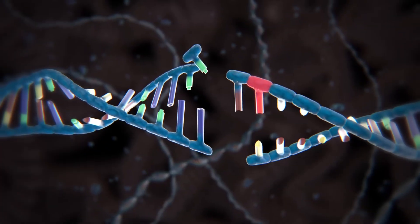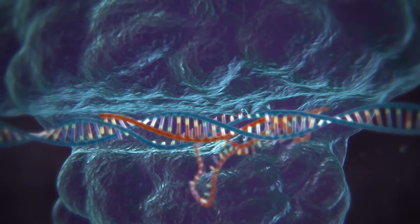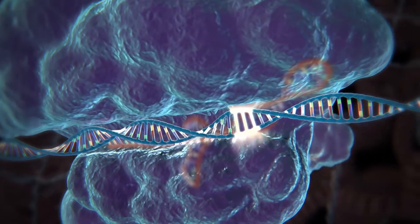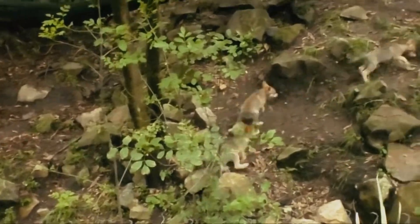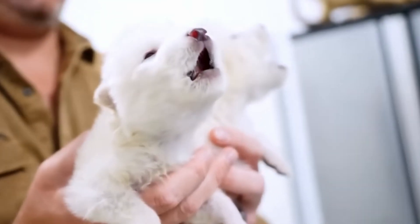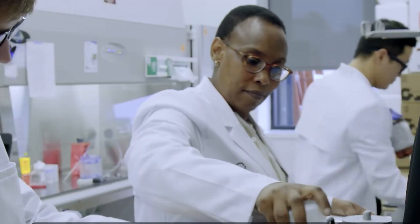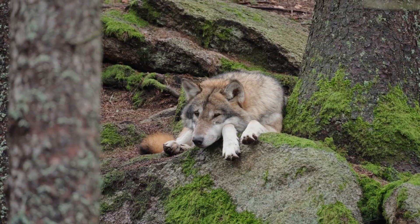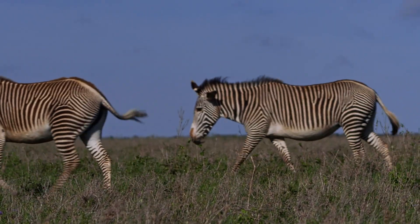Using CRISPR-Cas9 — the revolutionary gene editing technology that won a Nobel Prize in 2020 — scientists precisely modified gray wolf embryos. They didn't replace the entire genome; that would be impossible with current technology. Instead, they targeted specific genes to recreate key dire wolf characteristics. The resulting pups aren't perfect replicas of prehistoric wolves. They're more accurately described as dire wolf proxies or hybrids — genetically modified gray wolves carrying crucial dire wolf genes. But they represent something profound: our growing ability to reach back through time and recover what was lost. The process wasn't simple — hundreds of attempts failed before these three pups were successfully born. Many embryos didn't develop properly, others were rejected by surrogate mothers, and some grew but carried unexpected genetic issues. This raises serious animal welfare concerns that can't be overlooked.